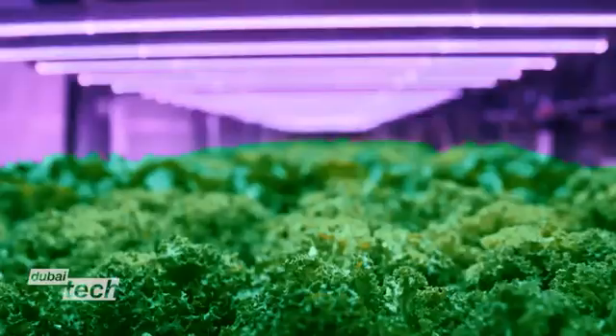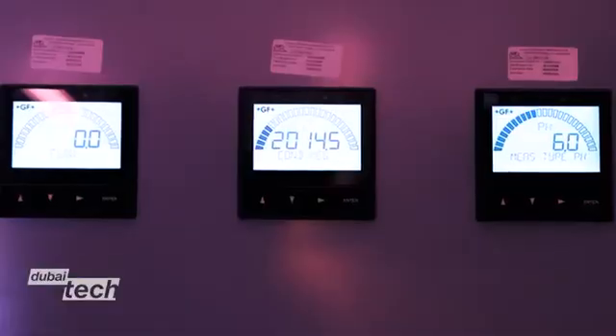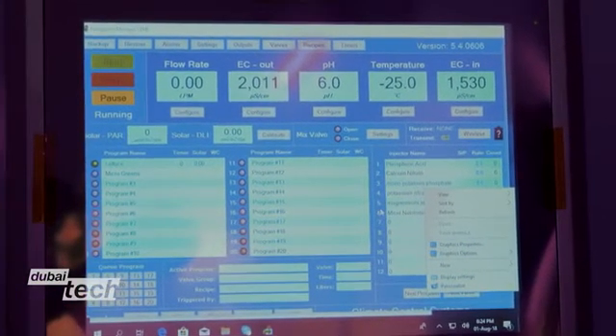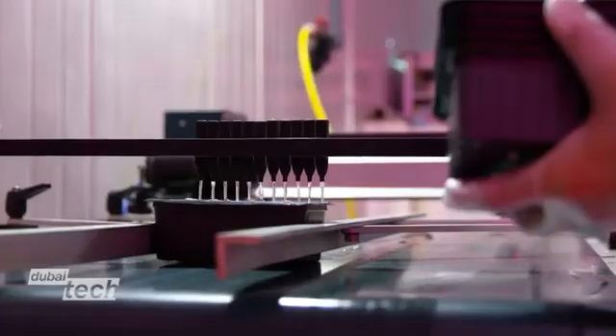We use special LEDs to mimic the sun. We also use a lot of sensors and climate control systems to regulate these conditions. Lastly, we've got the fertigation system, which I like to refer to as the brain, and that regulates the irrigation, the timing, the scheduling, and the different nutrients for the plants.